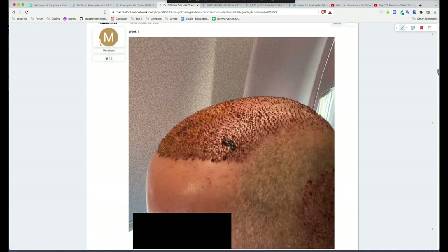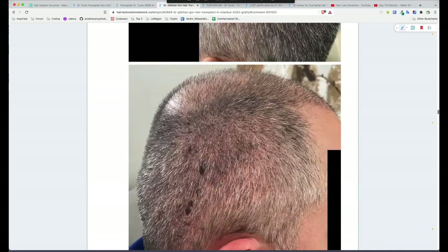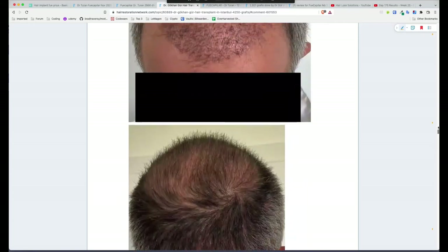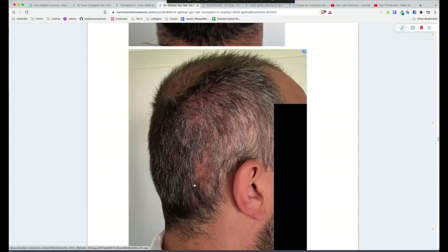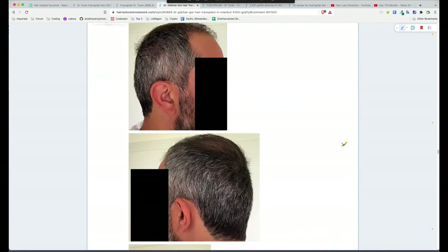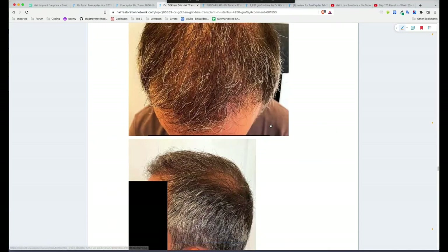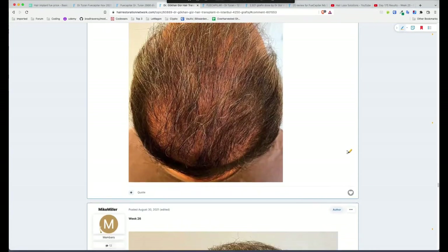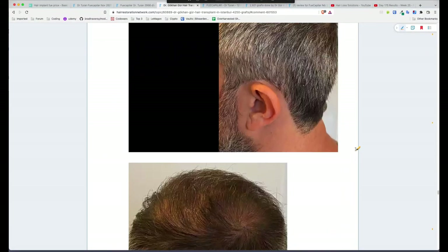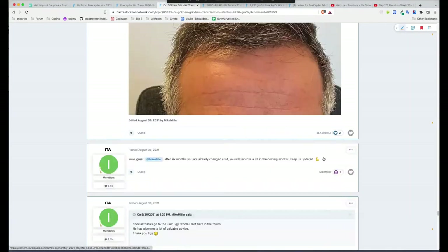Week one still looks bloody. Week four he's got really very bad shock loss, and some people would be quick to say that was over-harvesting — but you'll see how it recovers. It looks dire at week four, really bad shock loss, and a little bit thin on one side. By week 11 it's starting to close up. Week 17, hair's getting more prominent and those gaps are almost closing. Week 26, the donor looks impeccable and the hair is much, much thicker overall.